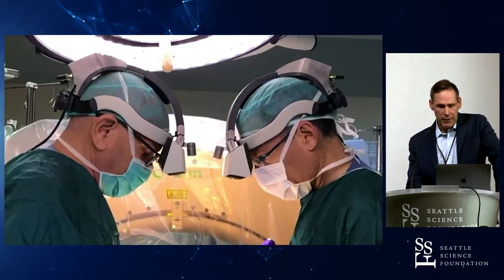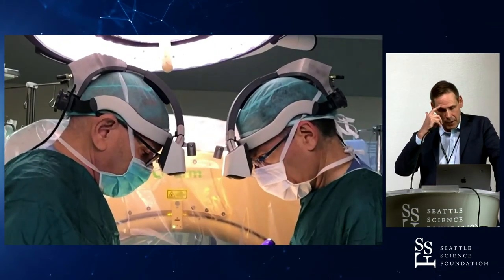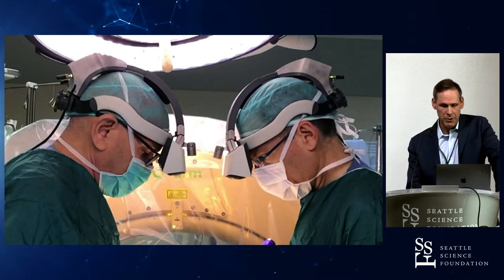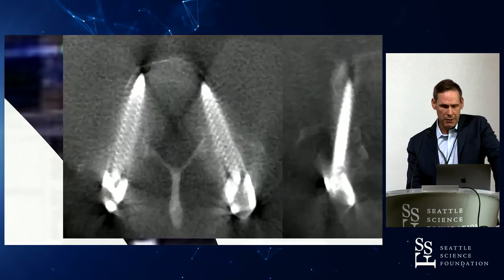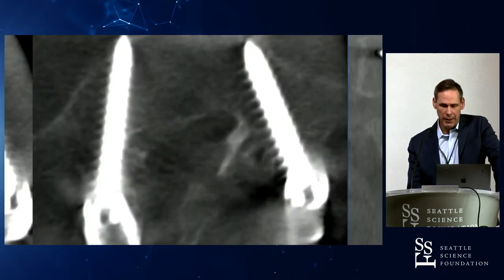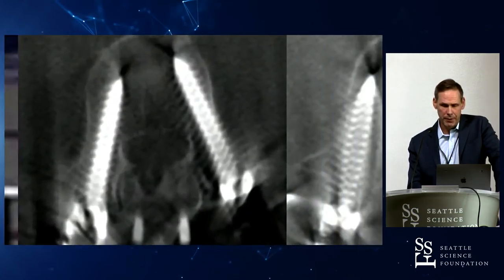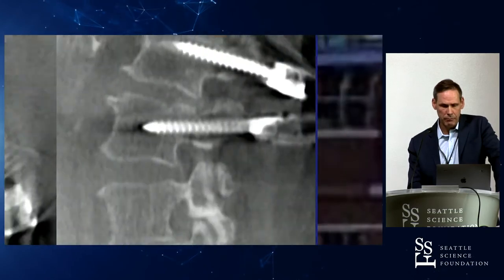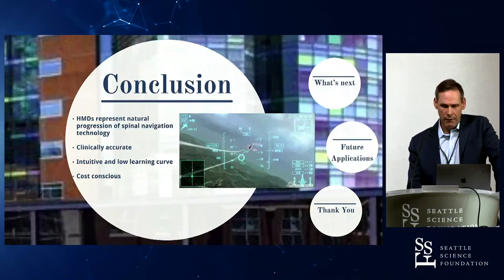This is an Israeli company, Augmedics, that's moving to the U.S. The initial clinical trials have been done in Israel. Some of their initial cases include an L4 to S1 fusion with 100% accuracy and similar L4-to-S1 and L3-4 cases. In their trial they've completed nine cases and have submitted results to their equivalent of the FDA.